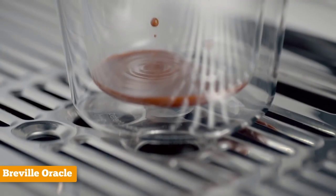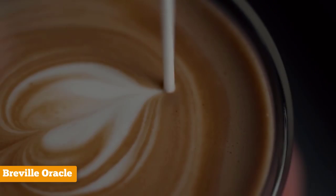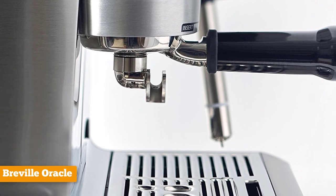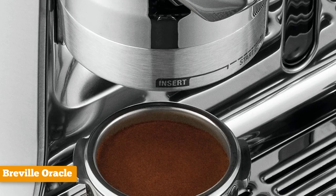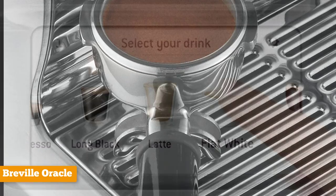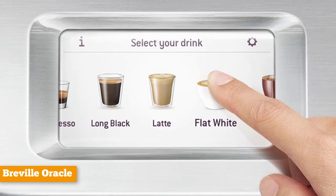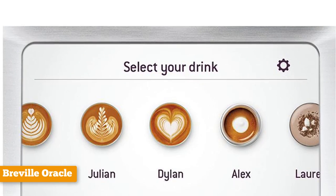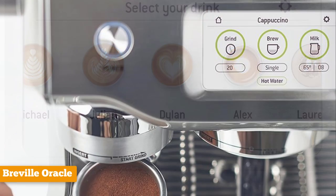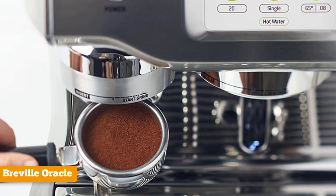It boasts an extremely intuitive touchscreen which guides you through a huge selection of drinks. You can even program your own drinks, so if you find something you like that isn't on the list, it's easy to recreate it. The touchscreen is bright, responsive, and stands head and shoulders above the dodgy TFT screens of other machines. The Oracle Touch features dedicated brew and steam boilers, PID temperature control, a heated brew group, built-in pre-infusion, an automatic self-damping grinder supporting single and double espresso baskets, volumetric shot programming, and best-in-class automatic milk steaming that rivals most cafes.